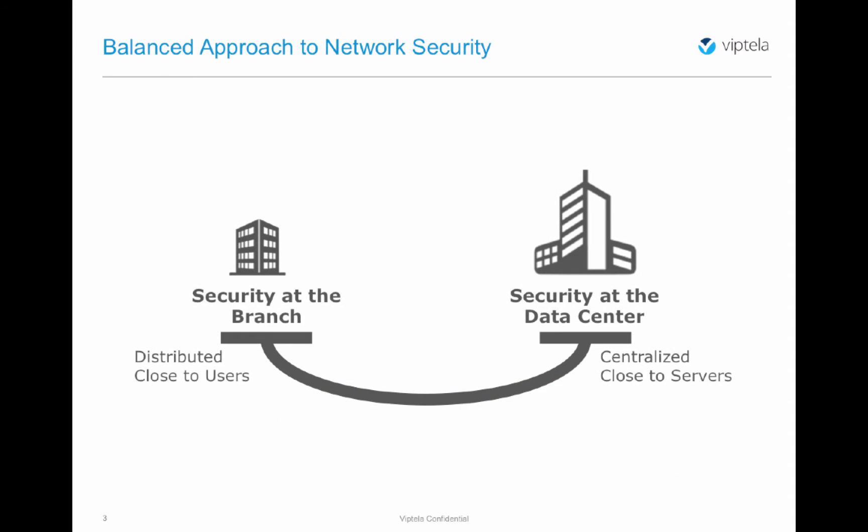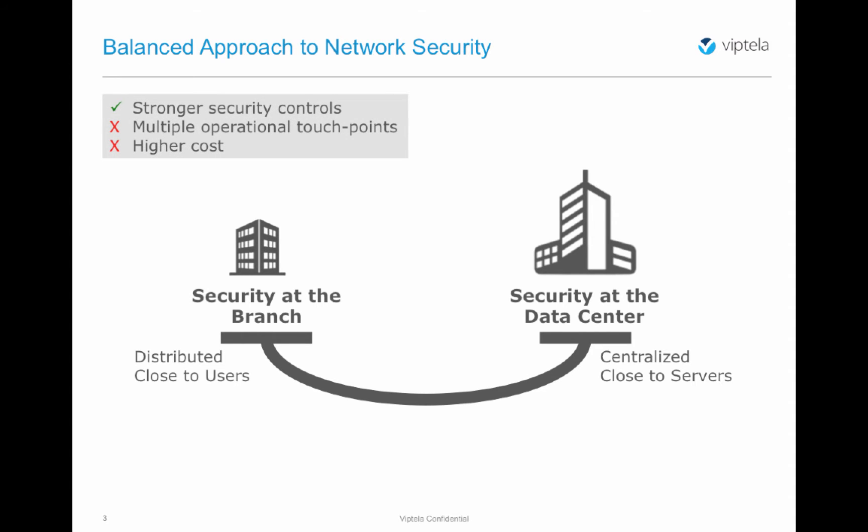Planning and deploying organizational security carries a decision of applying security controls in either a distributed fashion, close to the users at the remote locations, or in a centralized fashion, close to the compute resources in the data center. Each approach has its own benefits. Security at the branch offers the strongest controls by the nature of being closest to the potential source of security concerns such as malware, viruses, or security exploits, which often come from the user population.